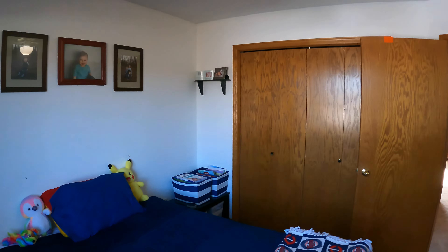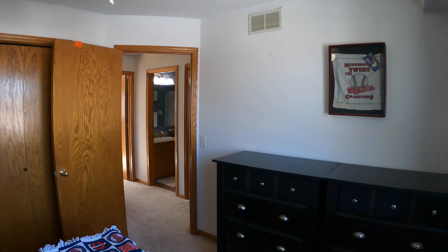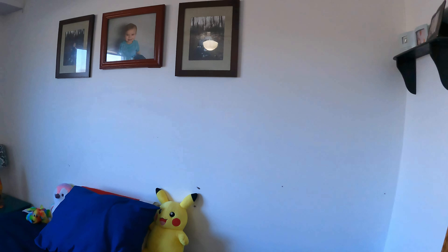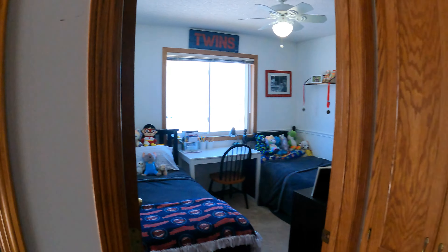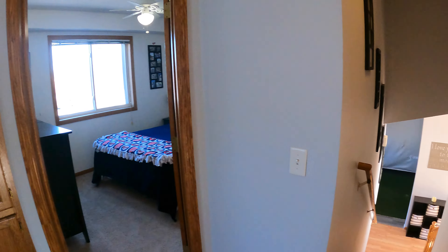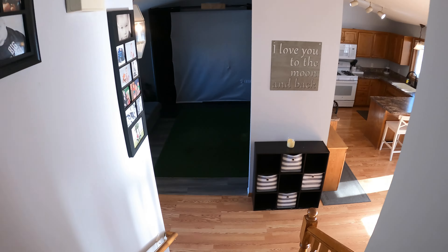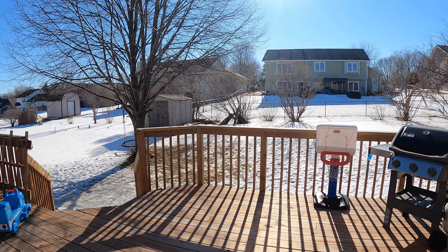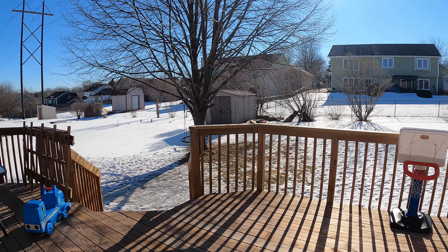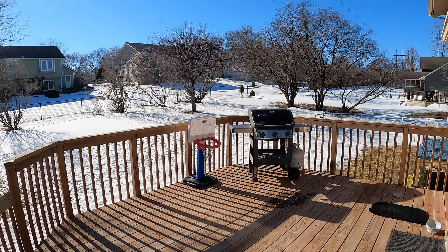Heading this way, we've got our shared bathroom — so the sink, large mirror, toilet, and then we've got our tub shower. And then we've got our two secondary bedrooms. Here's the first — the carpeting continues up here, nice ceiling fan, and the closet is actually behind me. We'll go ahead and peek in it to get a better idea for size. It's actually a pretty good-sized closet with some additional shelving.